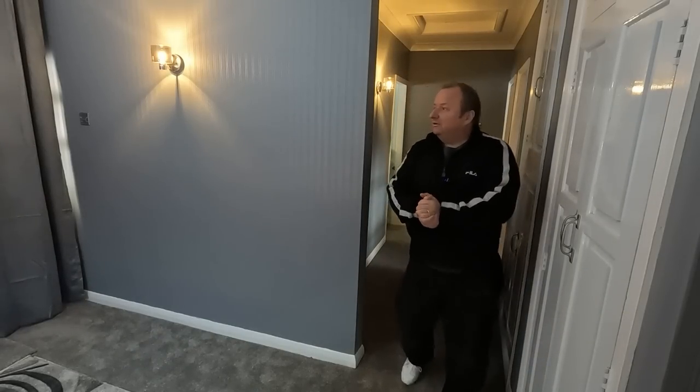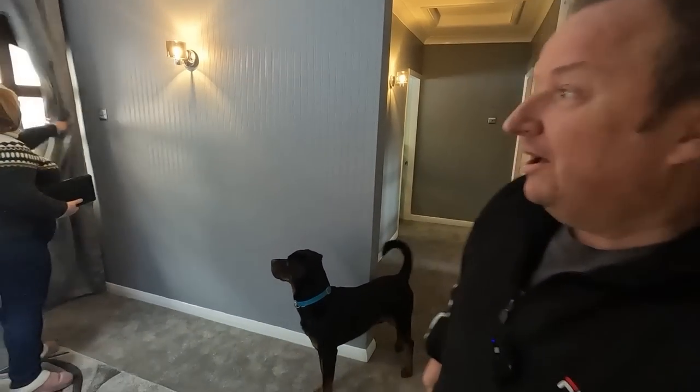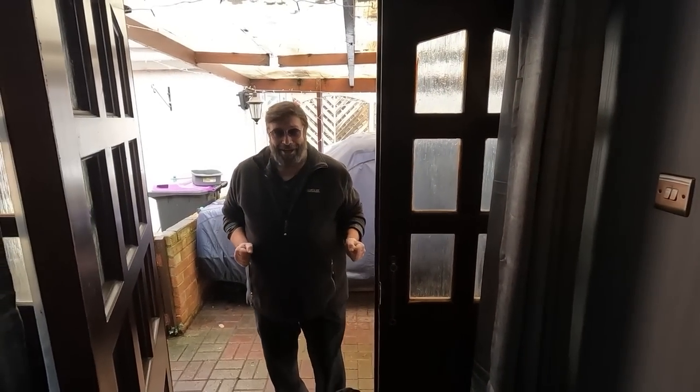Right, here we go. Did I hear the doorbell, Sharon? Yeah, you sure did. Unbelievable — the dog has opened the door again. What do you want? What do you want?